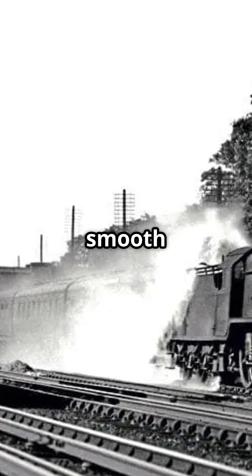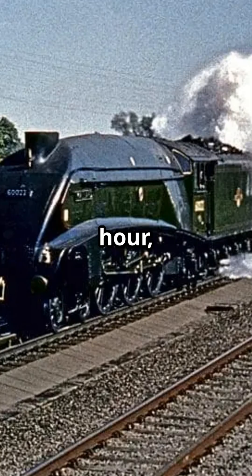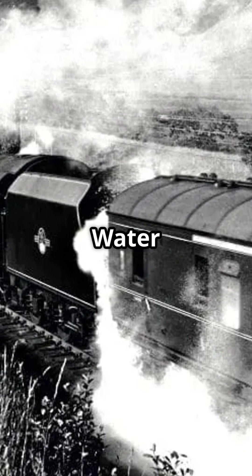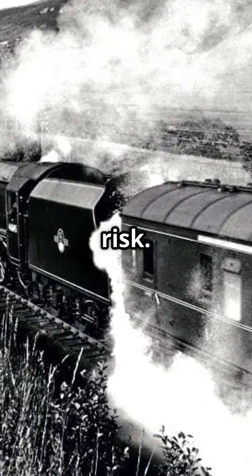But it wasn't all smooth sailing. Imagine speeding along at 60 miles per hour and the scoop jams. Water explosions, flooded tracks, and drenched passengers were all part of the risk.